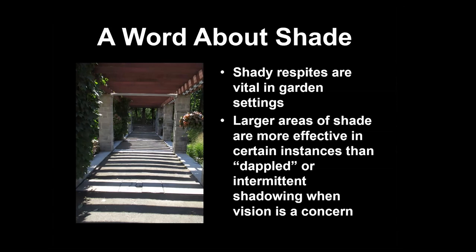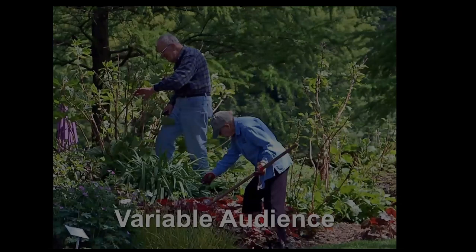Something I never thought about was shade. When sight is compromised or there's vision impairment, shadows can sometimes appear as holes or obstructions — so shadowy dappled patterns can be daunting. Larger areas of shade are more effective, as opposed to dappling, which can be distracting and problematic. At Rotary Gardens, we did a lot of programs with the school for the blind and visually impaired in Janesville, and it was amazing what we learned about those visitors and their sensory engagement. Shadowing can be a real challenge for those folks.